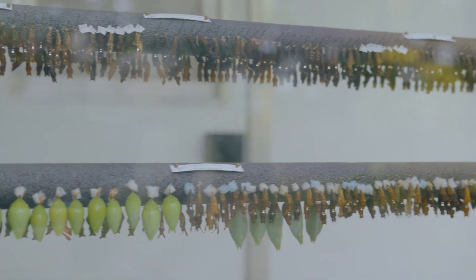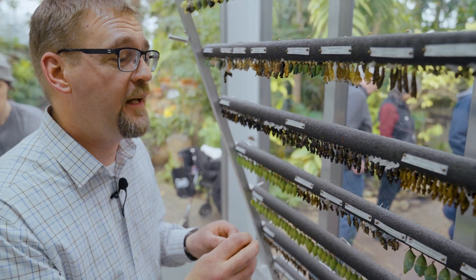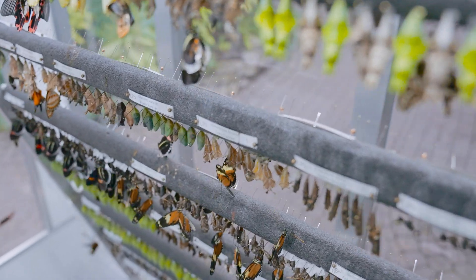When you look at these bars, we want to encourage you to take a closer look at all the patterning and the different designs and colors that you'll see on all these different pupa or chrysalids.